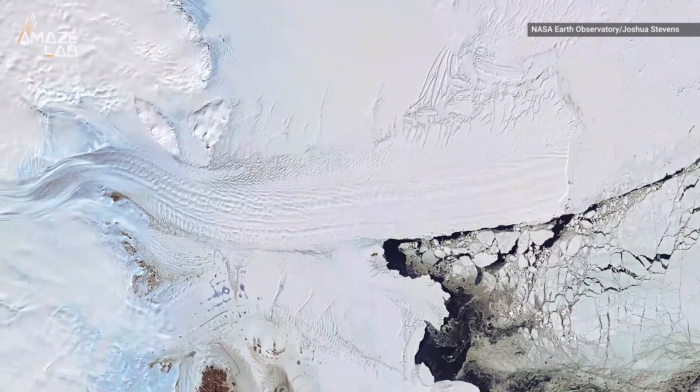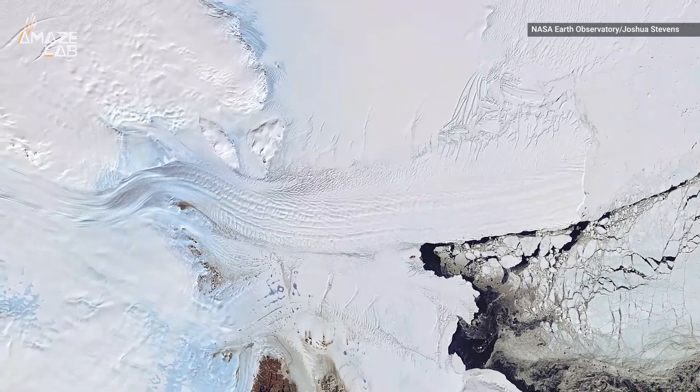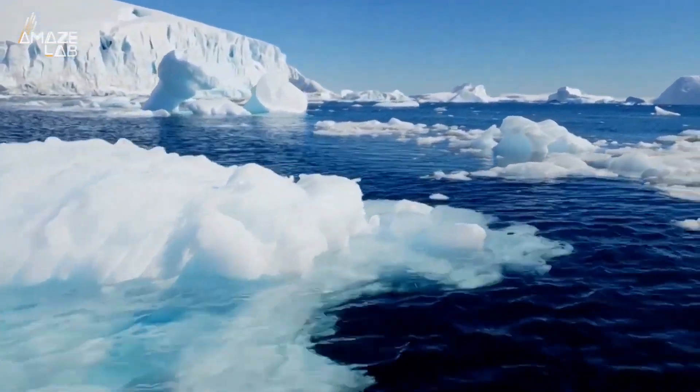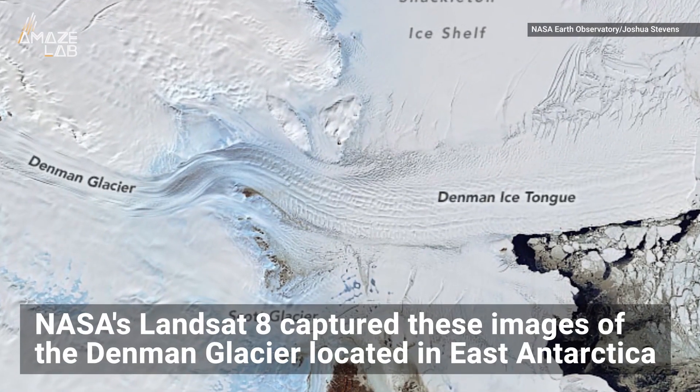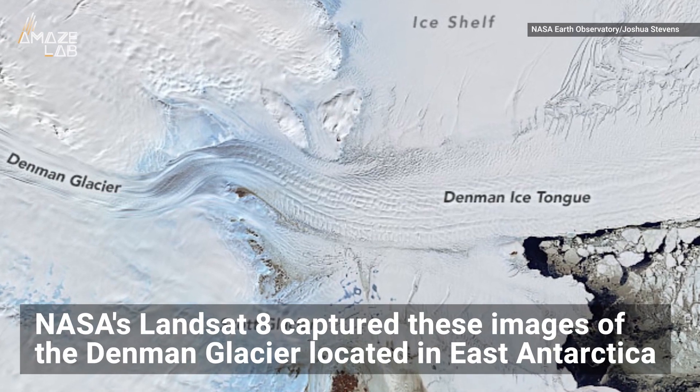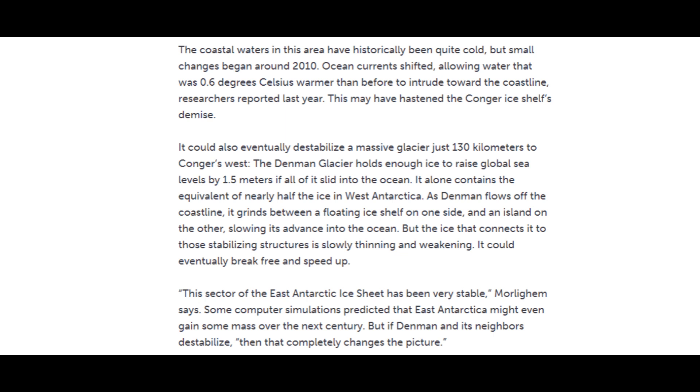Then in March 2022, it broke free of the island, leaving it unsupported in the face of the approaching storm. Conger's collapse won't noticeably impact sea level because the glaciers it had stabilized are small. But the fact that it happened in this supposedly stable part of Antarctica is worrying. Coastal waters in this area have been historically quite cold, but small changes began around 2010. Ocean currents shifted, allowing water 0.6 degrees Celsius warmer than before to intrude toward the coastline — this may have hastened the Conger ice shelf's demise.